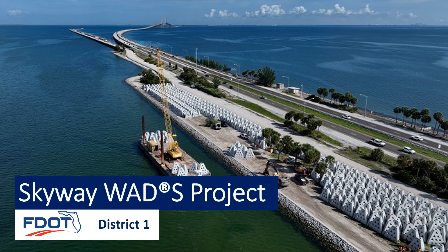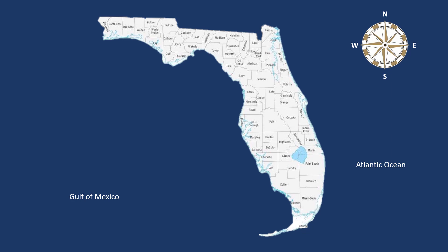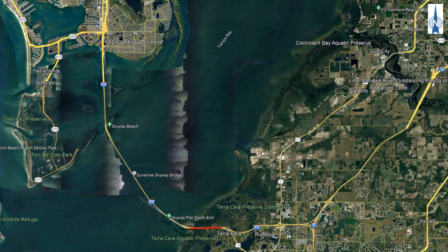The Florida Department of Transportation is proud to present the Skyway WADS project. This project is located in Bradenton, Florida, along the south causeway of the Sunshine Skyway Bridge. This segment of I-275 links Manatee and Pinellas Counties and is a vital connector for freight, commuters and tourists to the area.